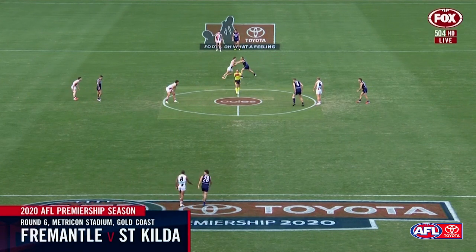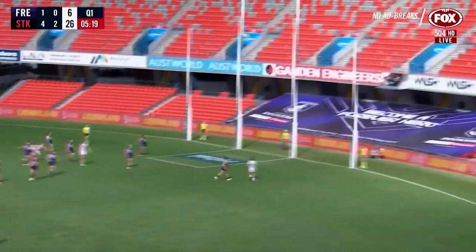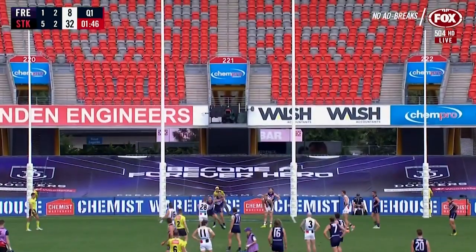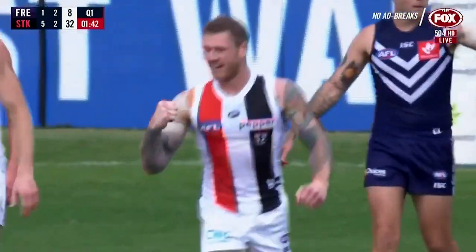That's St Kilda taking on the Dockers at Metricon Stadium. Jones is free, snapping, another one for the Saints. Let's hope the Dockers can provide them with some resistance. Beautiful kick of the footy — St Kilda have got six in the first term.